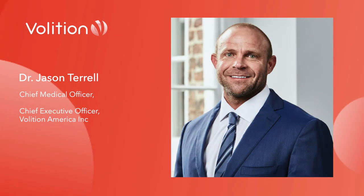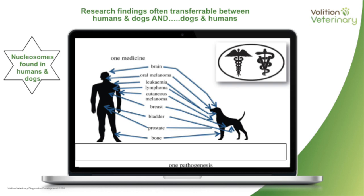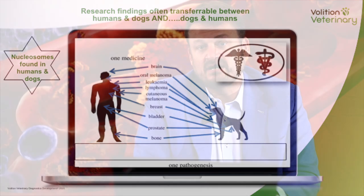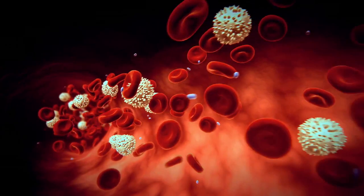Dr. Terrell will be telling us about blood cancers, which have worked so well in dogs, and our plan for launching them in humans. It's very interesting that we're getting extremely similar results in dogs as in humans, and dogs are just much easier to launch in the short term. We have a plan now for the US market in humans. And I'm very happy to say today we have our first CE-marked product now available for the blood cancers. After that, I'll do a summary of where we are and moving forward, ending with Q&A.